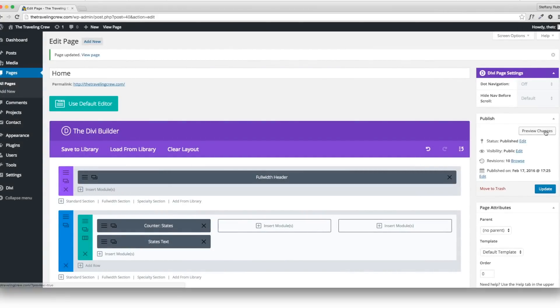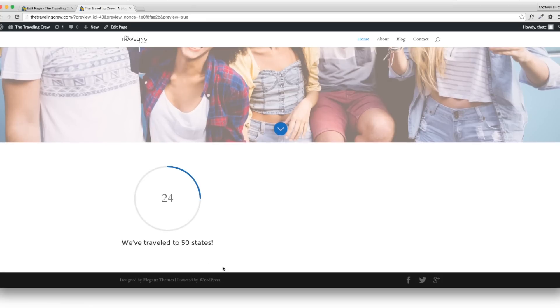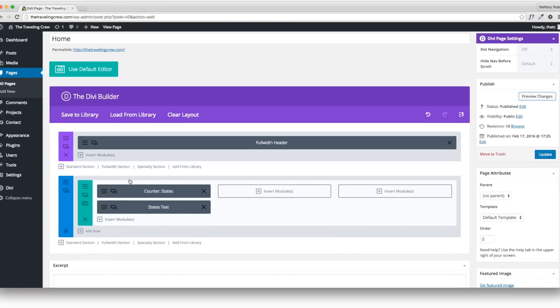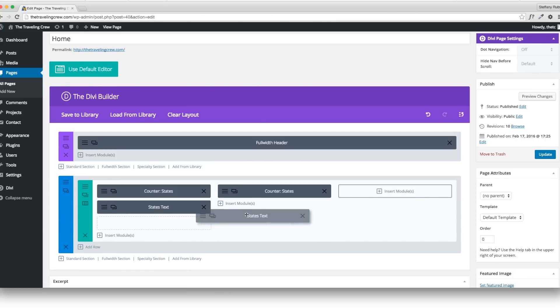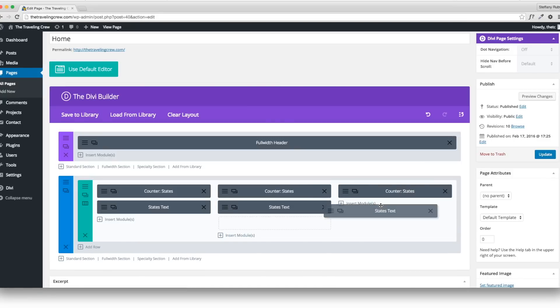If I click on the text module, we can label it 'States' so we know what it is. Preview and scroll down — not too shabby, I like it. Now I'll go back and add a couple more counters. What's really cool is you can use the copy button and drag to reuse the same module — just edit the simple things. That's one of my favorite features.